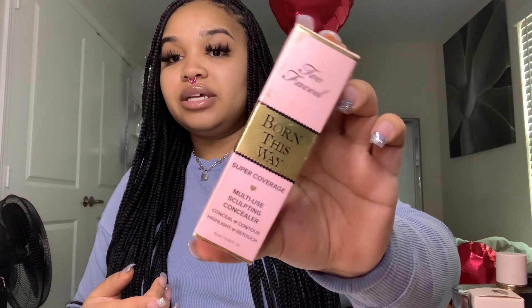Moving on to the next product — also Too Faced. This is the Too Faced Born This Way Super Coverage multi-use sculpting concealer in the shade Taffy. It says: conceal, contour, highlight, and retouch. It covers, contours, highlights, and retouches with a super-perfecting natural finish — a concealer slash makeup hybrid for a modern, hydrating, photo-ready complexion. It's buildable, medium to full coverage. Personally, if you're using both the foundation and concealer, I don't think you should build to full coverage unless you're going for that super full face vibe.